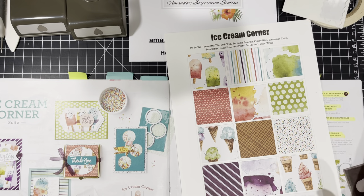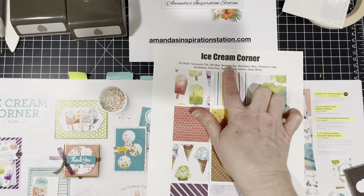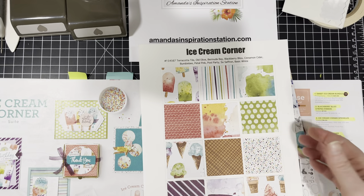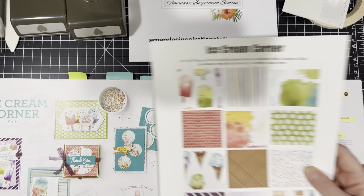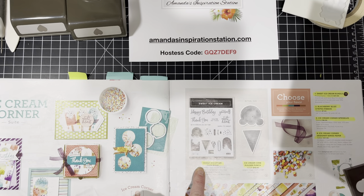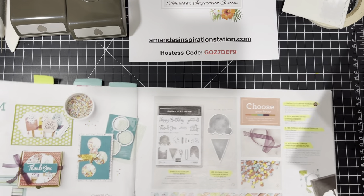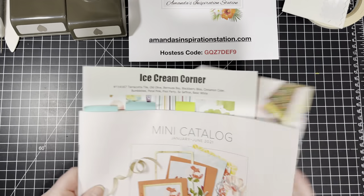I am super excited to show you today's project. We're going to be using the Ice Cream Corner designer series paper along with the Sweet Ice Cream bundle, which is found on page 48 and 49 of your mini catalog.